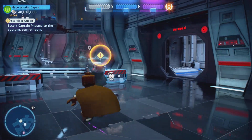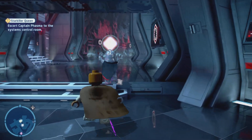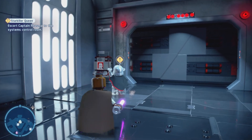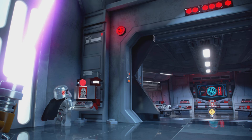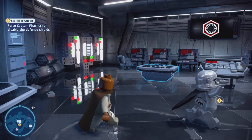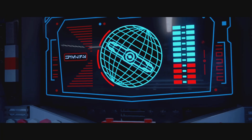I just totally forgot how this level even goes. This is a cool little control she's at, but this is where the switch is — again, I think it's a shield generator. Yeah, it is. And now we're supposed to escort her to that room. I totally thought there was another part of this level.